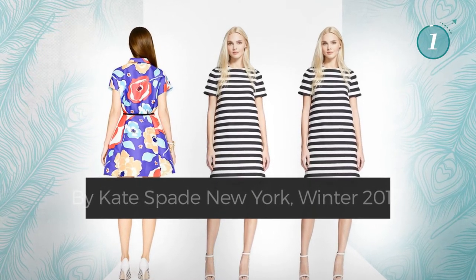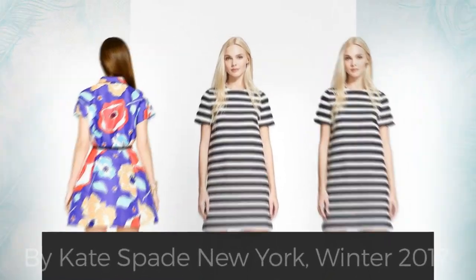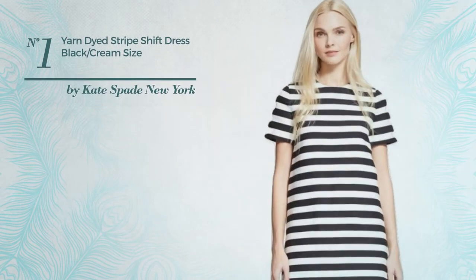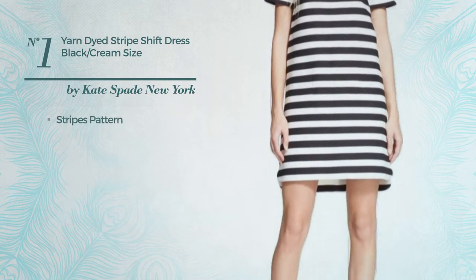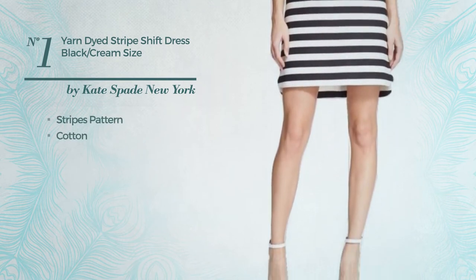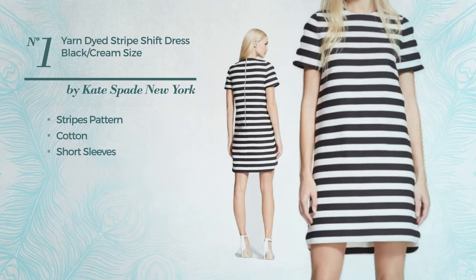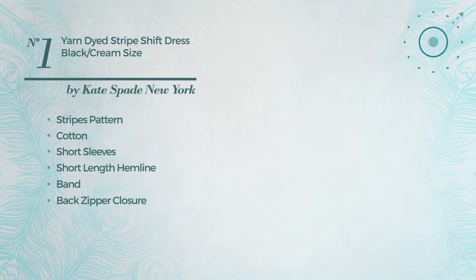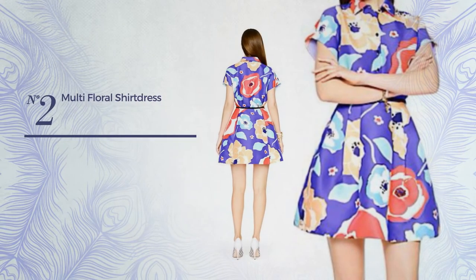Number one: a shift silhouette dress featuring a stripes pattern, made of soft cotton. This dress includes short sleeves, a short length hemline, band, and back zipper closure. Available exclusively in this multicolored version.